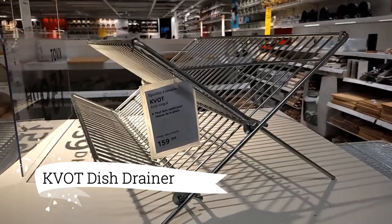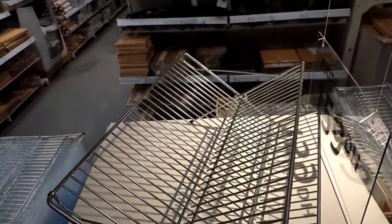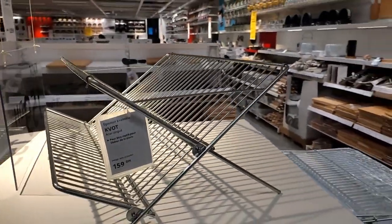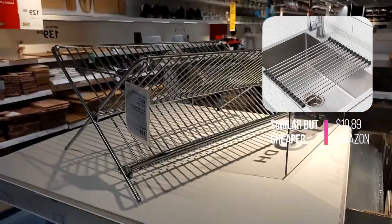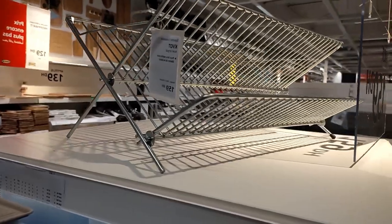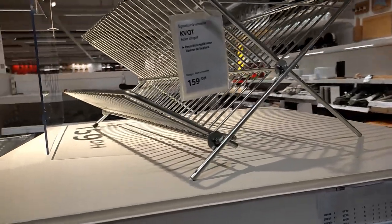This cot dish drainer is a steal at $12.99. Designed to handle my plates and dishes on top, with dedicated space for glasses and bowls below, this sturdy drainer effortlessly takes care of my washing up. When everything is dry, it conveniently folds up for easy storage until its next use. It's definitely a practical and space-saving addition to my kitchen.